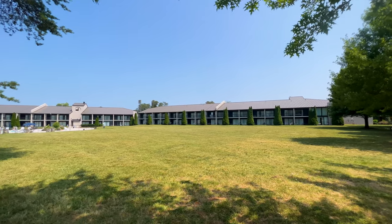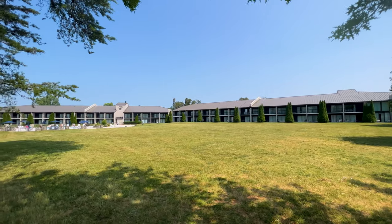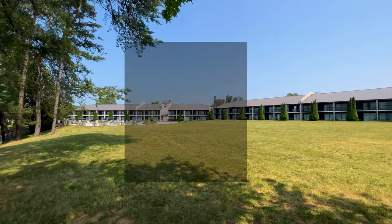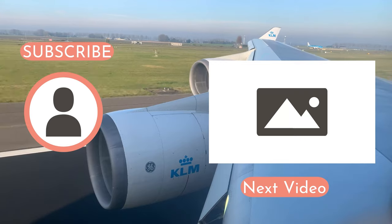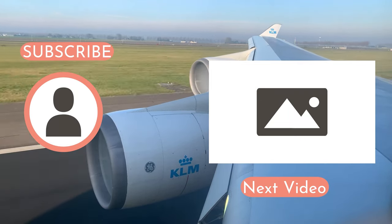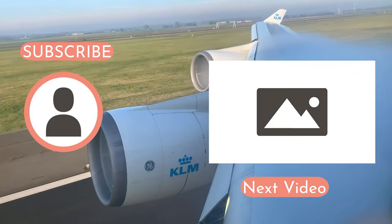Questions or comments about the Crowne Plaza in Asheville, North Carolina? Please go ahead and post them below and I'll do my best to give them a proper answer. And I can't wrap up a video without special thanks to my members — thanks for your support. Thanks for watching today and happy travels everyone. Bye-bye.